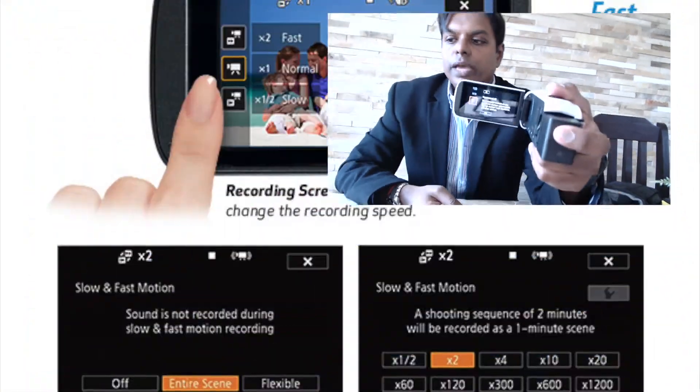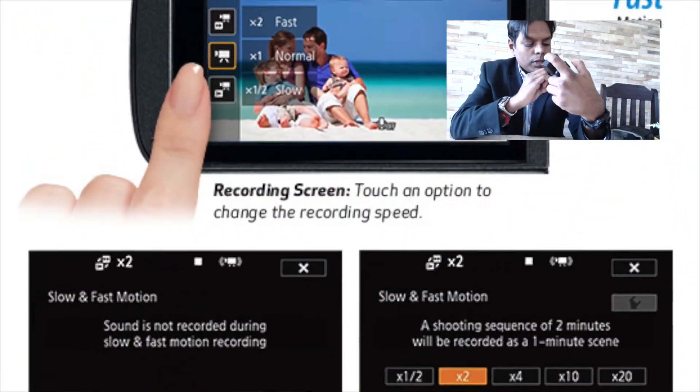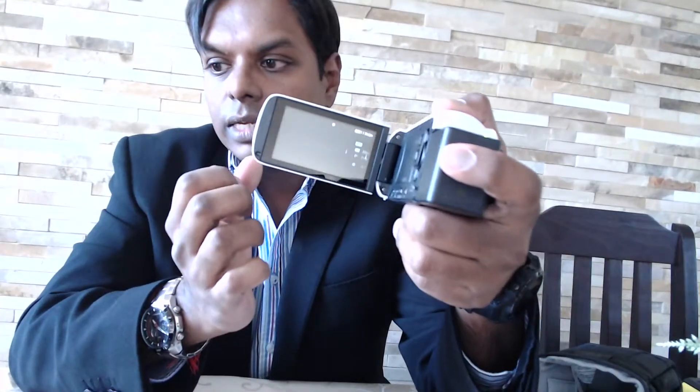At the top of the device, you have the zoom controls — left, right — and it does have a pretty decent optical zoom. And then the most interesting button here is just the record button, start/stop. And that's it. The rest of the functions are accessed from your touch screen, where you have all kinds of settings, as you can see there.